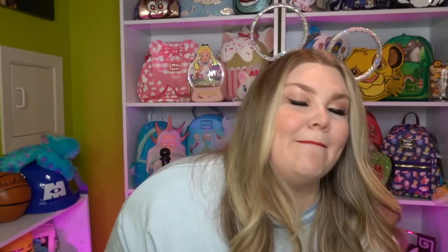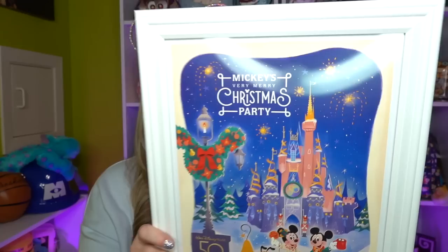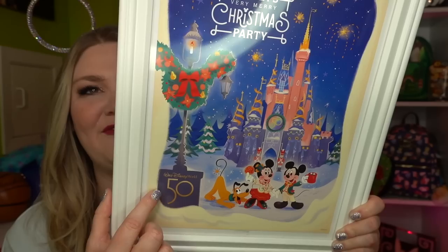They only gave them out until about 8 PM and then stopped, so it was awesome that we were able to get them. The next thing we got as we were leaving Mickey's Very Merry Christmas Party is this beautiful art print. I have framed it — it was not framed when I got it. This was a nine by twelve art print and it says Mickey's Very Merry Christmas Party. It has the wreaths featured on Main Street this year, the castle, the 50th logo, the toy soldiers, Mickey and Minnie enjoying some cocoa with Pluto, and Walt Disney World 50th in the bottom corner.